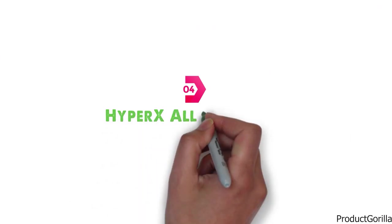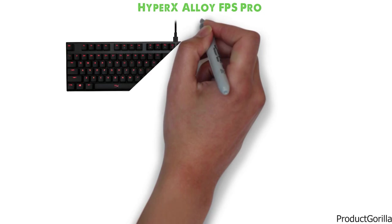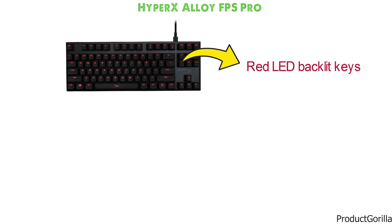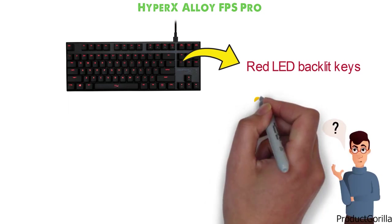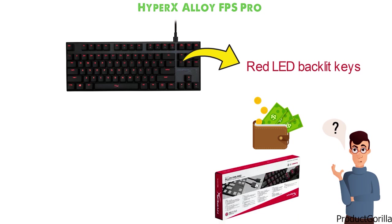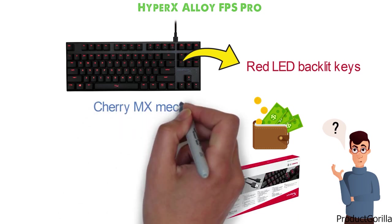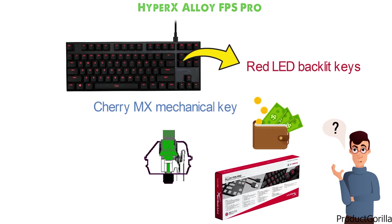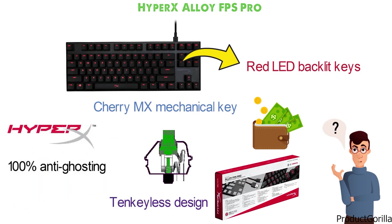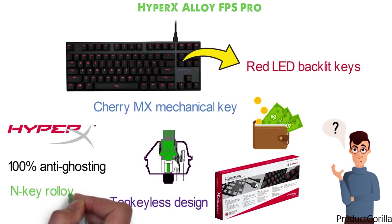At number 4 we have the HyperX Alloy FPS Pro. This minimalist keyboard from HyperX comes in an all-black color with red LED backlit keys. If you have been looking for an affordable, compact gaming keyboard, the HyperX Alloy FPS Pro has it all. It uses Cherry MX mechanical key switches paired with a 10-keyless design, and features a game mode that offers 100% anti-ghosting and N-key rollover to enhance your gaming experience.